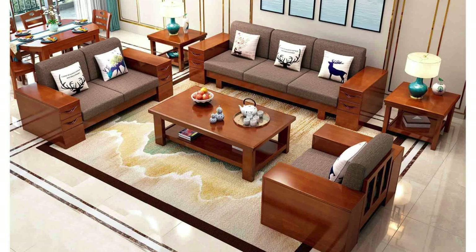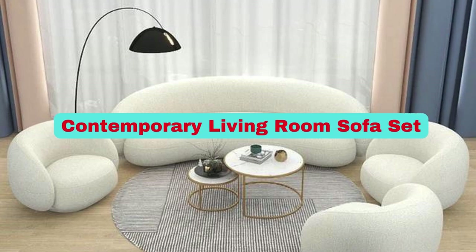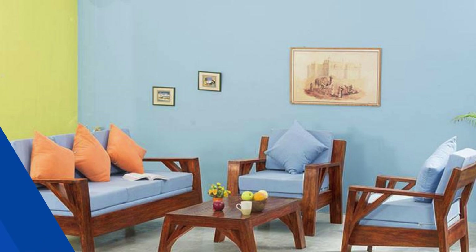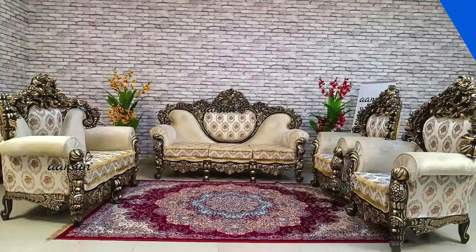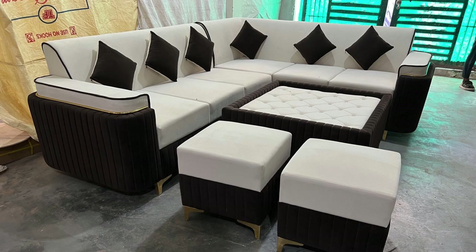Ultimately, the ideal sofa set seamlessly integrates into your lifestyle, providing a perfect balance of style and comfort for your home. When exploring sofa set ideas, it's essential to delve into various designs and configurations. Consider a sectional sofa for a versatile and modern touch, allowing you to create different seating arrangements or define specific zones within the room. Alternatively, a classic Chesterfield sofa adds timeless elegance with its distinctive button-tufted back and rolled arms, making it a focal point in a traditional setting.